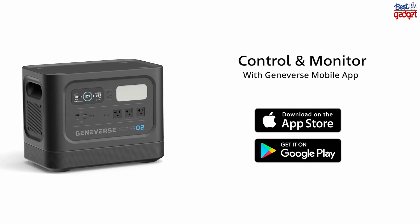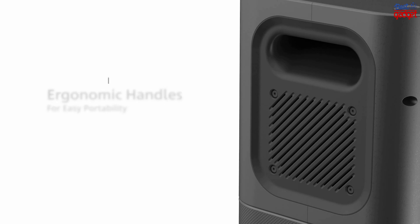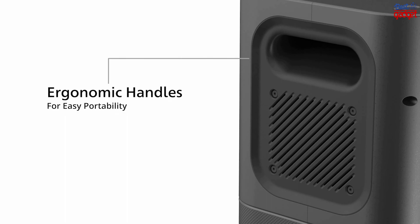With its quiet, indoor-safe design, HomePower Pro is an ideal solution for those looking for an efficient, reliable, and affordable home backup power solution.